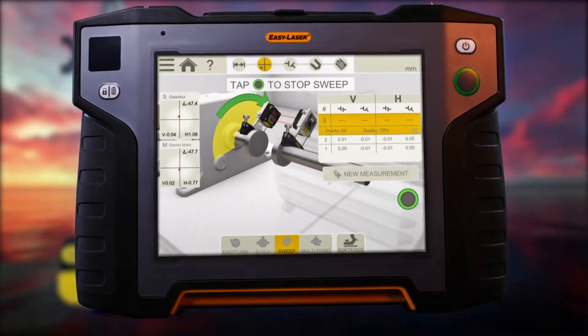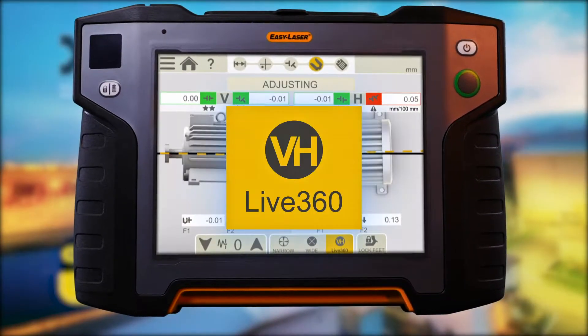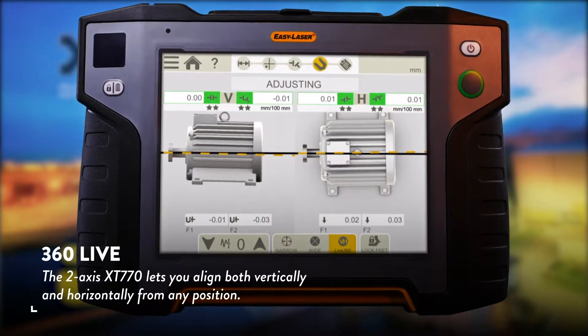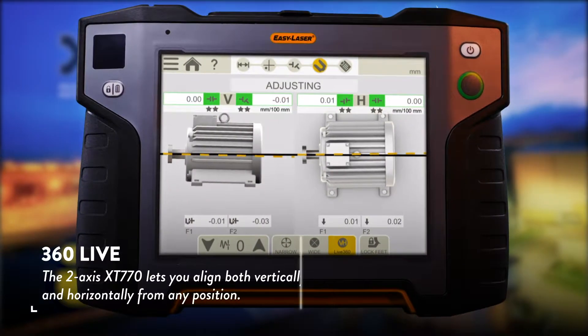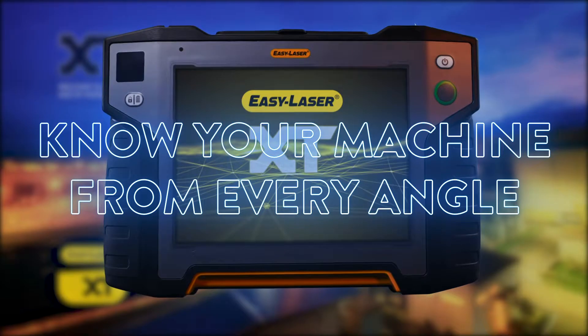Once the results are in, the machinery is ready for adjustment. And with the 360 live feature, the two-axis XT770 lets you align both vertically and horizontally from any position — allowing you to know your machine from every angle.